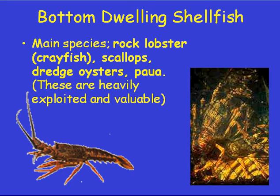Bottom-dwelling shellfish: the main species are rock lobster — also known as crayfish in New Zealand, or spiny lobster in most of the rest of the world, as distinct from American lobsters which have claws. There are also scallops, dredge oysters, and pāua. The lobsters are generally caught with pots, scallops and dredge oysters with a dredge, and pāua are hand-gathered. These species have a lot of cultural significance as well as commercial value, which leads to some confrontation over the rights to utilize that resource between the recreational and commercial sectors.